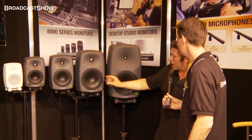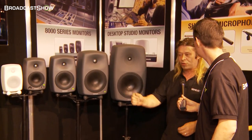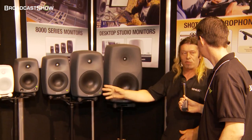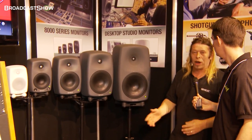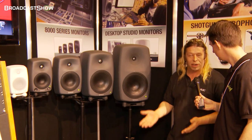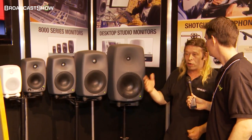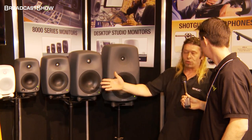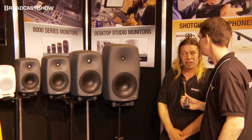These speakers have got an auto-cal system, where if you're moving around rooms, in about 2-3 minutes you'll get this speaker sounding right in whatever room you're moving into. If you're working in 5.1, it will also set all the delays for you and vary the levels. If you're changing rooms a lot, or if you're in bad rooms, these will take care of those rooms a lot better than anything else on the market at the moment.